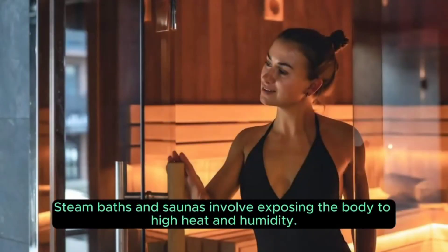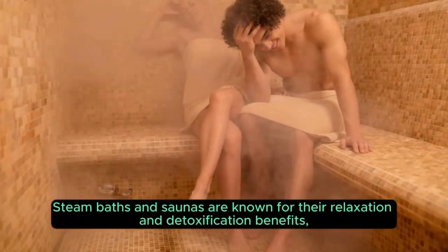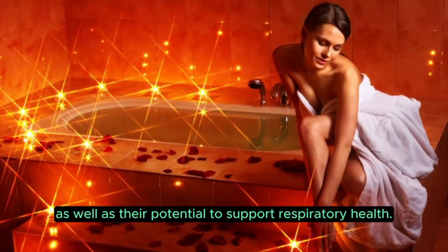Four: steam baths and saunas. Steam baths and saunas involve exposing the body to high heat and humidity. The heat causes sweating, which helps to eliminate toxins from the body and improve circulation. Steam baths and saunas are known for their relaxation and detoxification benefits, as well as their potential to support respiratory health.